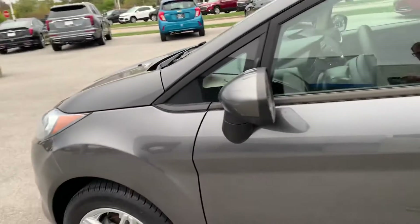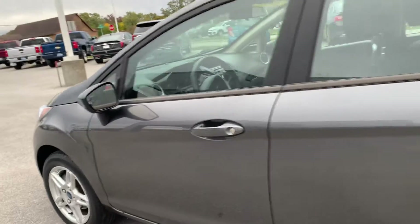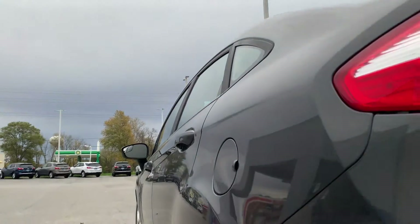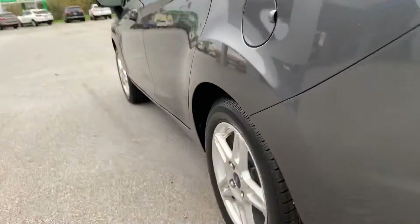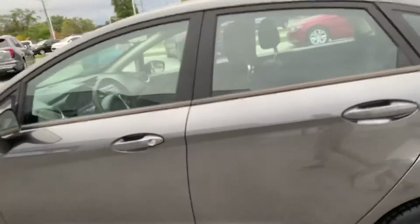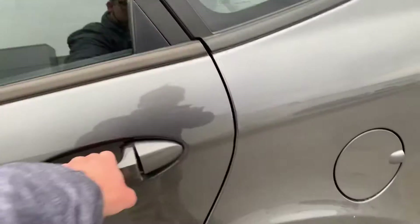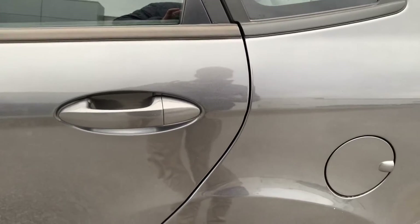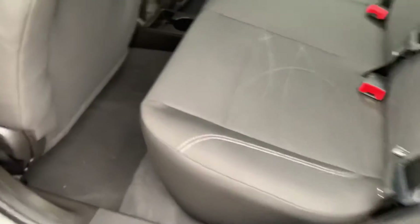I'm getting a good look underneath and a good look down the side. I did see one — there's a little scuff there, nothing that's too big of a deal. Back seats all cleaned up.